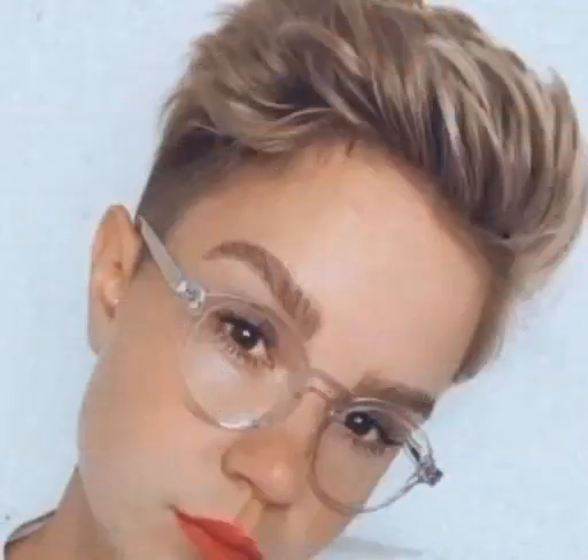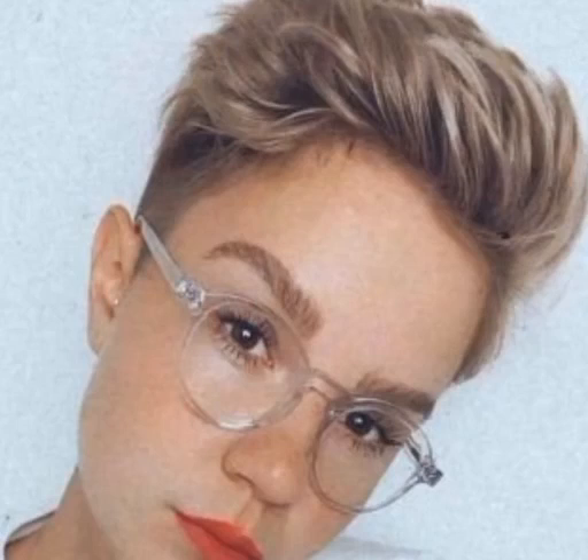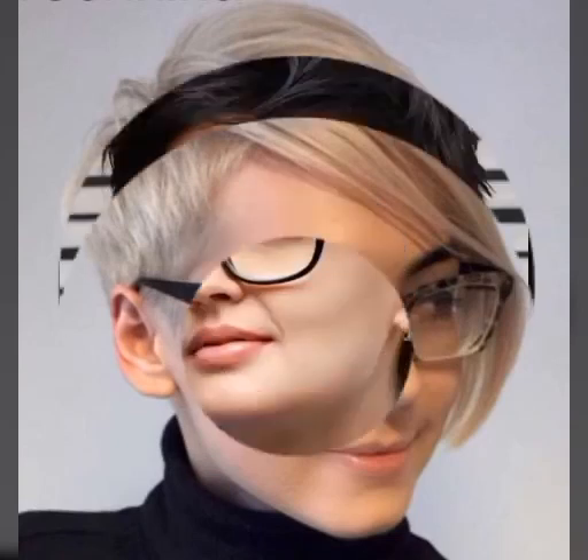Trending haircuts and hairstyles can vary depending on current fashion trends as well as individual personal style. Some popular haircut and hairstyle trends in recent years include the lob. The lob, or long bob, is a medium-length haircut that falls just above or below the shoulders. It is a versatile haircut that can be worn straight or wavy and can be styled in a variety of ways.